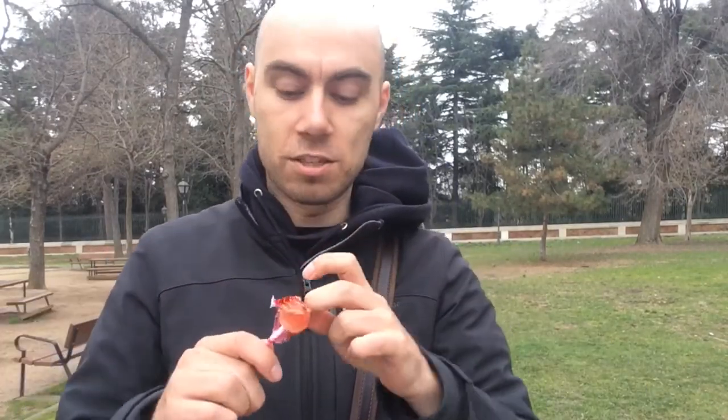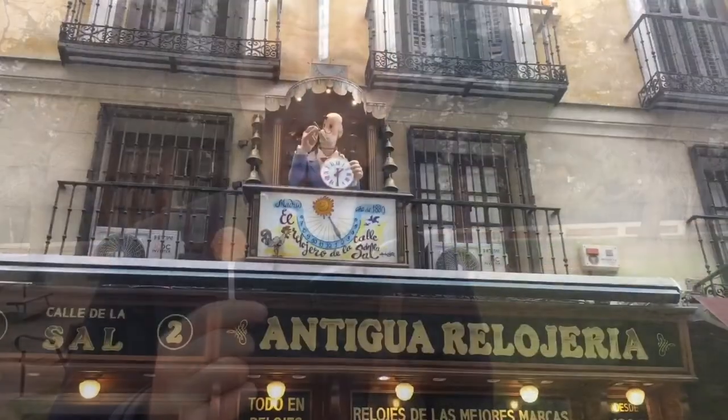A trip to Spain wouldn't be complete without having a Chupa Chup. Little known fact — Chupa Chups are actually from a company in Spain, and the name itself is Spanish: chupa chupa meaning 'suck suck.' I'm going to do that right now. This one's actually cherry flavoured — I thought it was strawberry. It's better than I thought.